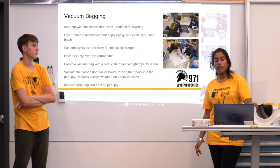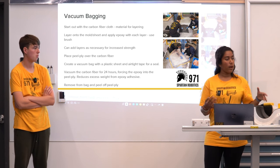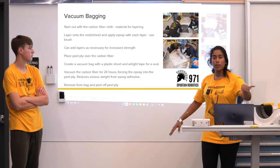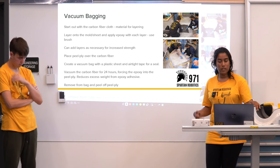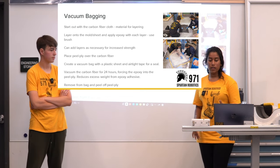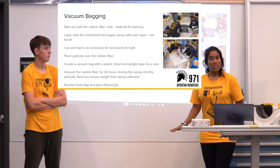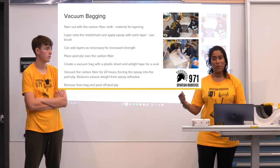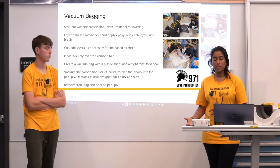Moving to vacuum bagging — this is the process used on the catapult and our sponsor panels, which are made out of carbon fiber. This is all a wet layup: it starts with a carbon fiber cloth that is layered either onto a mold or onto a flat sheet. For our sponsor panels we just do a flat sheet. You apply epoxy with a brush between each layer. Our sponsor panel only needs one layer since it doesn't hold any load — just a couple of stickers. A catapult gets more layers because it needs that strength.